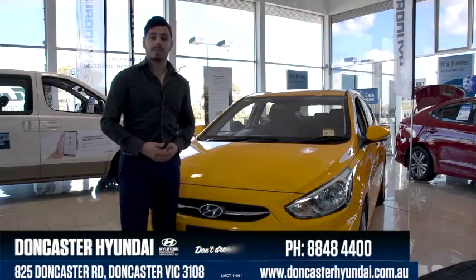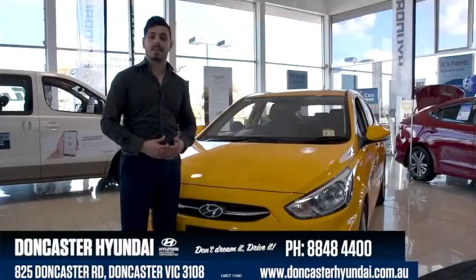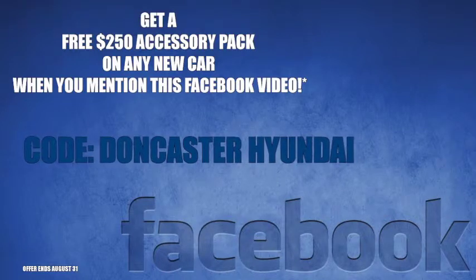So if you're looking for the perfect city runabout that's packed with tech, safety features and space, look no further than the Hyundai Accent Sport. Come on in to Doncaster Hyundai and see our award-winning team for the best deals and service around.